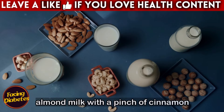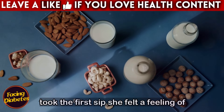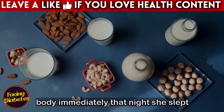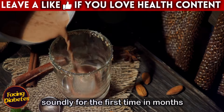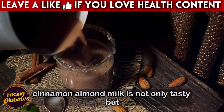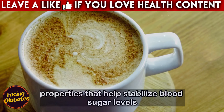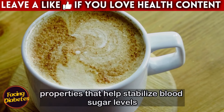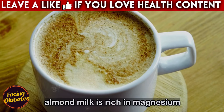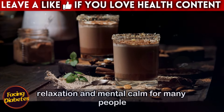Maria prepared a glass of almond milk with a pinch of cinnamon, heating it slowly on the stove. When she took the first sip, she felt a feeling of comfort and warmth that began to relax her body immediately. That night, she slept soundly for the first time in months. Cinnamon almond milk is not only tasty, but it is also a powerful combination for improving sleep quality. Cinnamon contains properties that help stabilize blood sugar levels, preventing spikes that can interrupt sleep. Additionally, almond milk is rich in magnesium, an essential mineral that promotes muscle relaxation and mental calm.